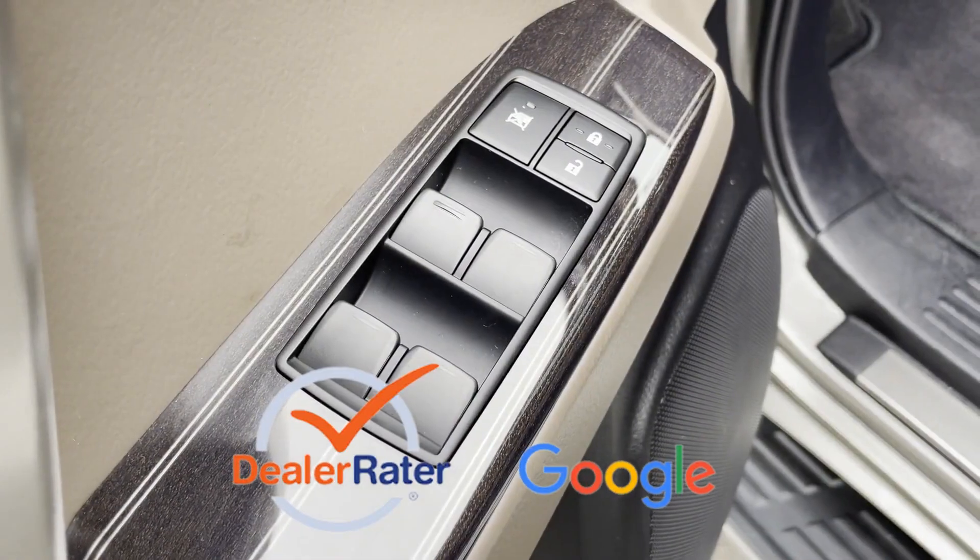This is a top-rated dealer. Schedule a test drive now before this model is gone.